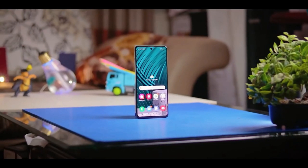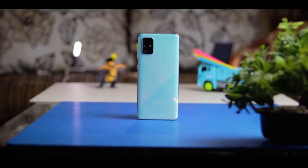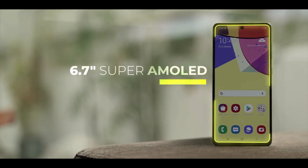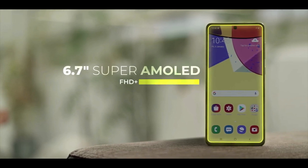The Galaxy A71 5G brings an excellent amount of upgrades over its predecessor. This device is a pleasure to hold and use. The display is a 6.7-inch AMOLED panel and it is beautiful as well.